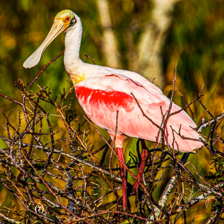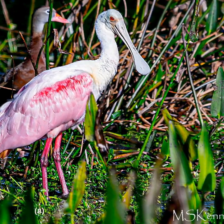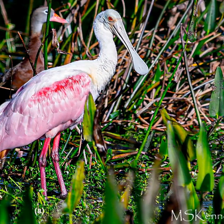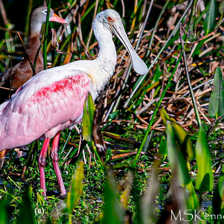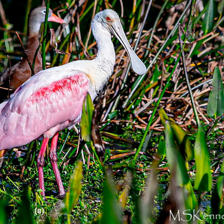Once the chicks hatch, both parents take on the responsibility of feeding and caring for them. They regurgitate food into the chick's open bills, which can be a messy process, but it ensures that the young birds get the nutrients they need to grow and develop.